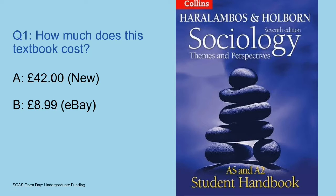There's a textbook — how much does that cost? Well, if you buy it new, it's going to cost you £42. If you buy it second-hand on eBay, it's going to cost £8.99. Kind of obvious, but worth thinking about. You don't have to buy all your books new. Students have often used these books in the past and you can get them much cheaper online.